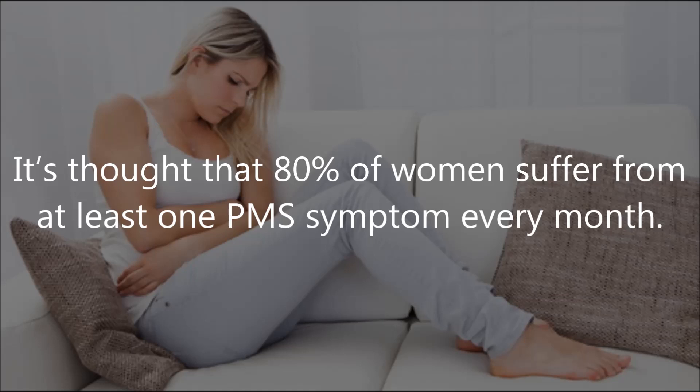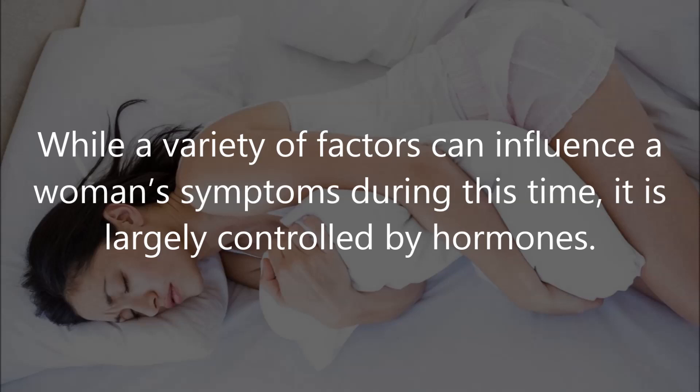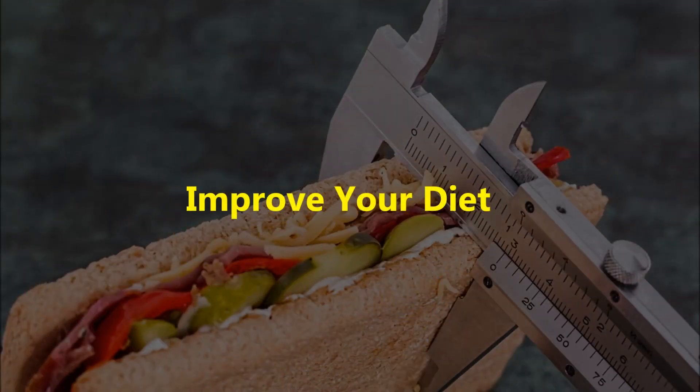It's thought that eighty percent of women suffer from at least one PMS symptom every month. While a variety of factors can influence a woman's symptoms during this time, PMS is sometimes a result of diet, lifestyle, and environmental factors that trigger a hormonal imbalance. Here are nine ways to get your hormones in check and cure PMS.